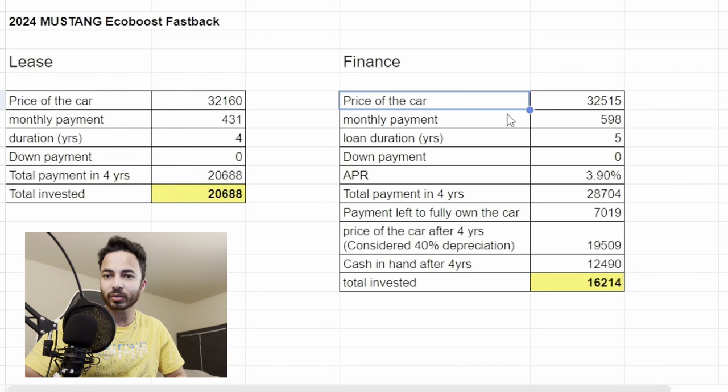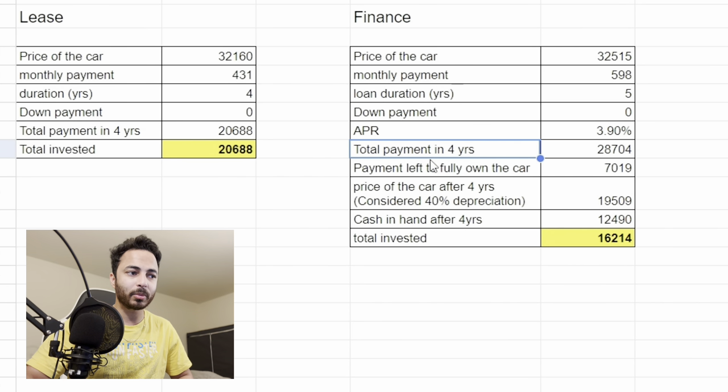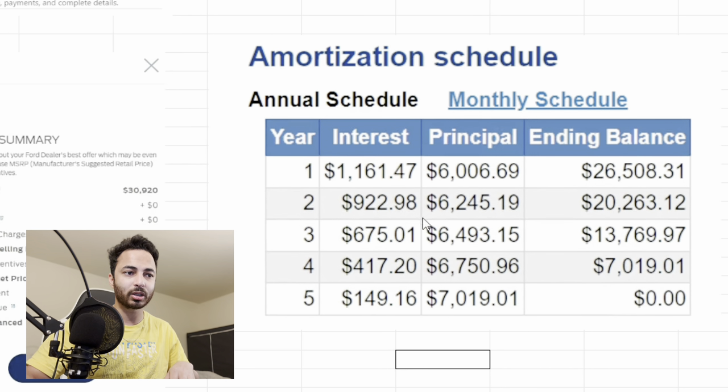For the finance part, the car price is $32,515 and the monthly payment is $598 over five years. For an apples-to-apples comparison, we will assume the financed car is sold after four years. The loan duration is five years, down payment is zero, APR is 3.9%. Total EMI payments made in four years come to $28,704, and the remaining balance to fully own the car is $7,019, calculated from the year-by-year interest and principal breakdown.